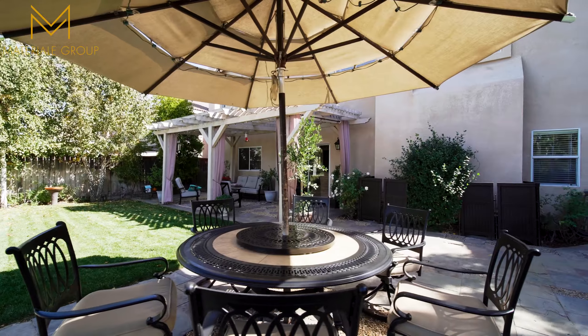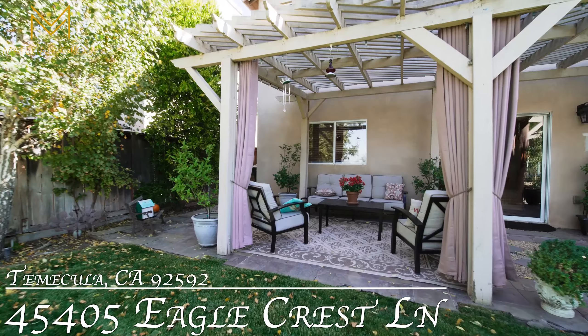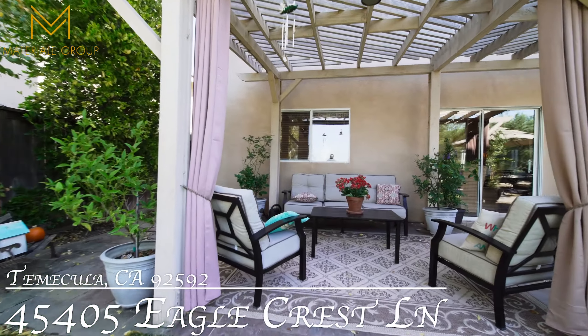Enjoy Red Hawk living, award-winning Temecula schools, and close proximity to dining, shopping, and wineries.